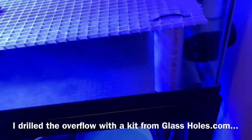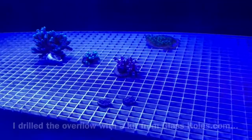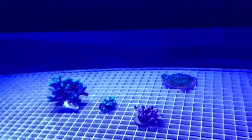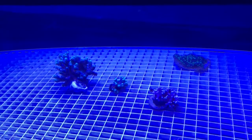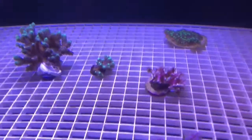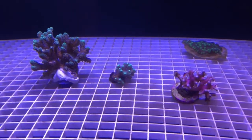Here's our new frag tank - it's just a 40-gallon breeder. I've put two Vortex MP10s in, one on each side. I just have a few frags so far: we have that Hollywood stunner, two green bird's nests, and then a pink bird's nest which is near death because my anemone was stinging it. I've got it in here to recover.